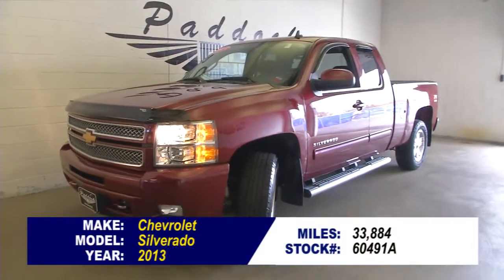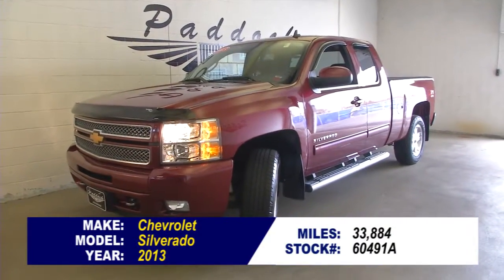To find out more about this Silverado or take a test drive, come on down, give us a call at 876-0945.